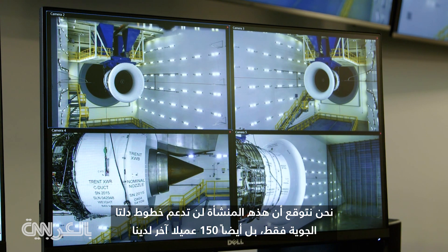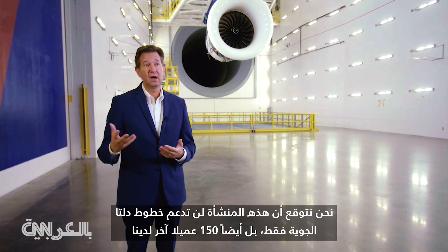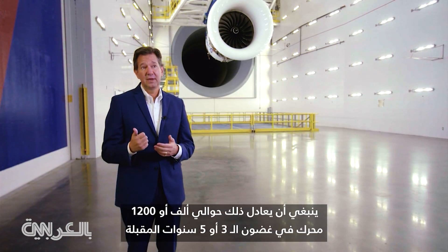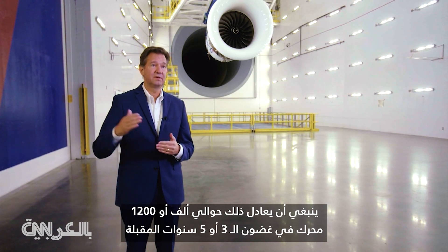We expect this facility to support not only Delta Airlines but 150 other customers we have, and that should equate to about a thousand to twelve hundred engines in the next three to five years.